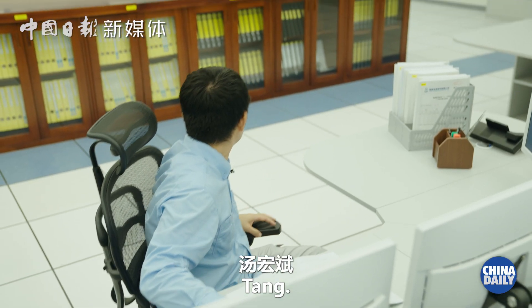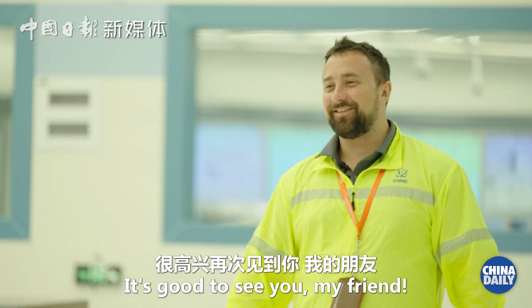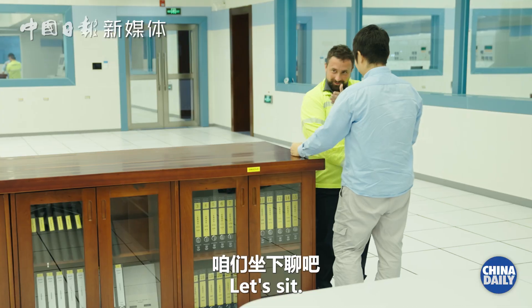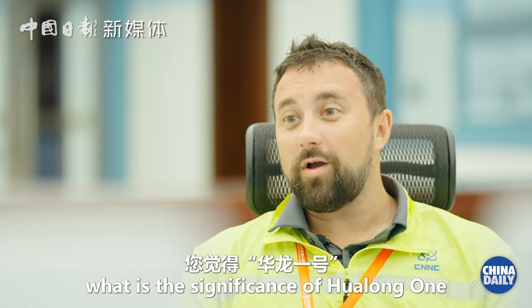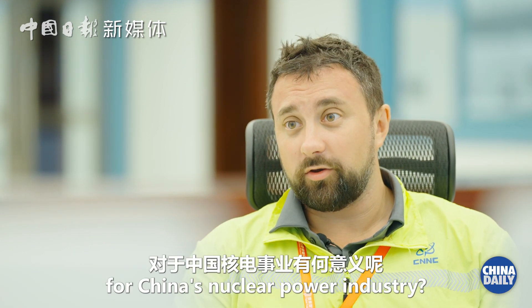Hello? Tang? Oh, my friend! It's good to see you. Tang, what is the significance of Hualong No. 1 for China's nuclear power industry?